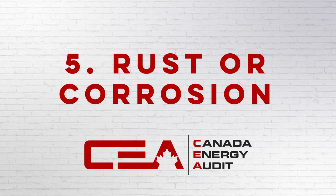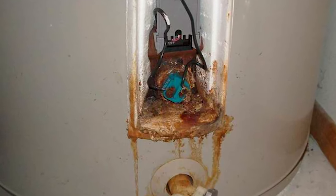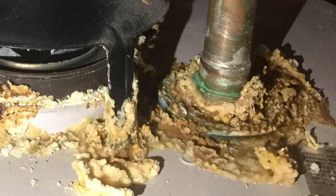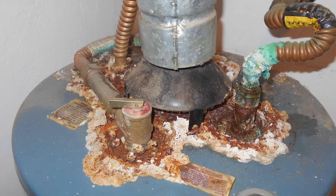Number five, rust or corrosion. Hot water tanks are typically made out of steel and this material will eventually begin to rust. Since there's no way to actually repair rust or corrosion in a water heater tank, it's probably better to get a replacement before any potential leaks begin. You can check for corrosion by the temperature and pressure relief valves and the water inlet and outlet connections. You should probably start checking for this corrosion if your water tank is 10 years or older.